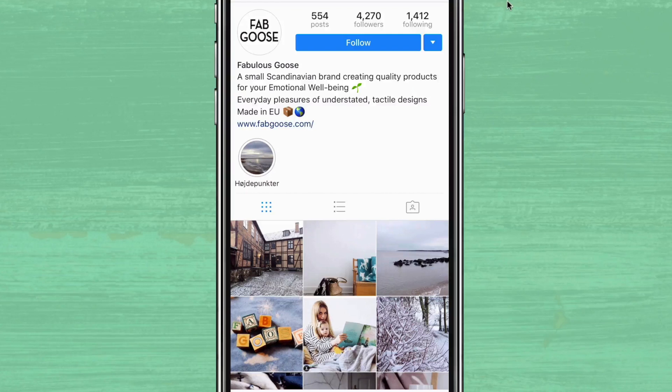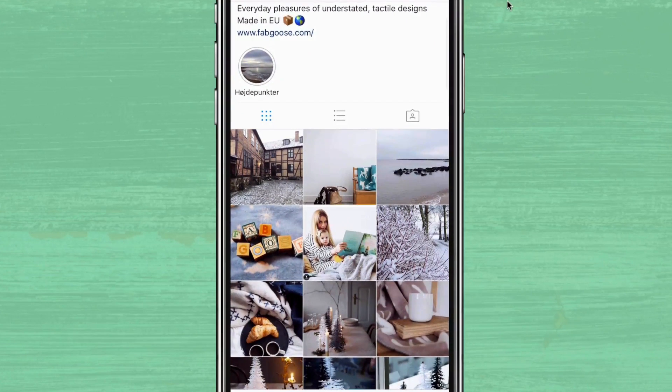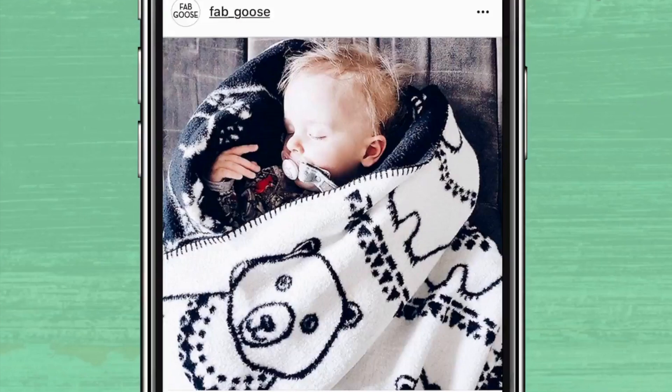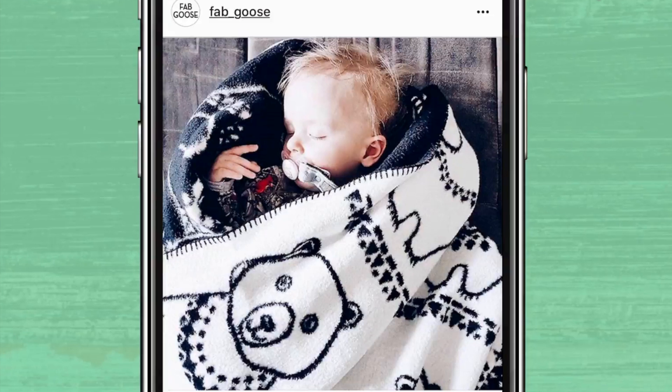The fifth winter photo idea is a cozy blanket. There's a good chance you have this winter background lying around your house, especially if you have a cute baby like this one wrapped up in a Fab Goose blanket. If you're in a business that specializes in home goods like blankets, one of the best ways to use this background is by showing how much people love it. Just look at this photo — it's so cute, and it does a beautiful job showing how much their customers love their products. Plus, it's a great way to share user-generated content.